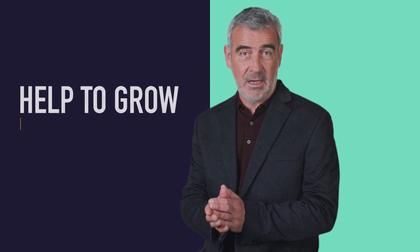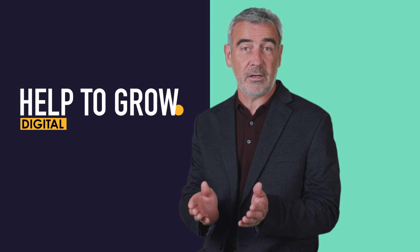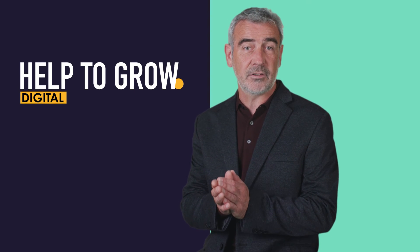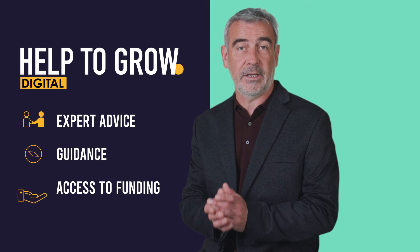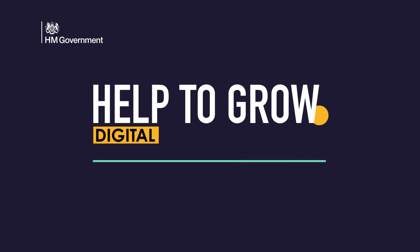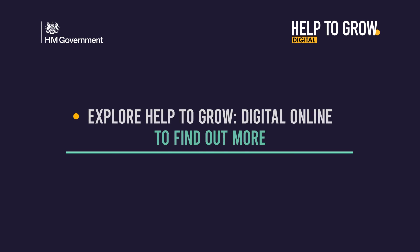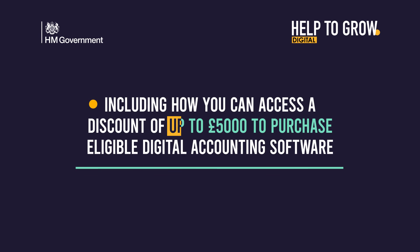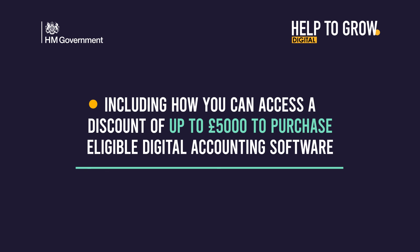Help to Grow Digital is designed to support businesses like yours to adopt new technologies such as digital accounting software, through expert advice, guidance, and access to funding. Take a look at our Help to Grow Digital online learning platform to find out more, including how you can access a discount of up to five thousand pounds to purchase eligible digital accounting software today.